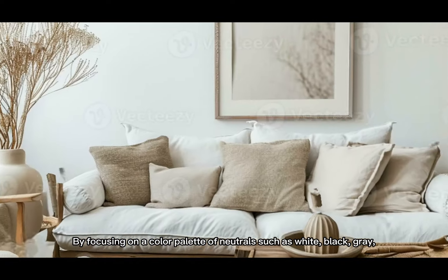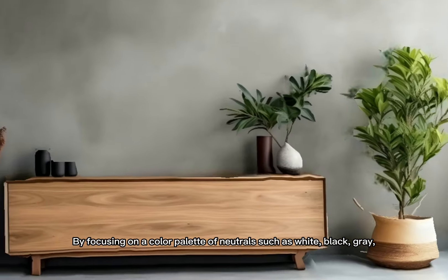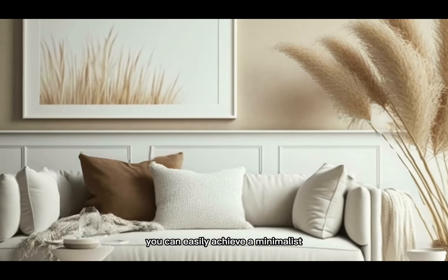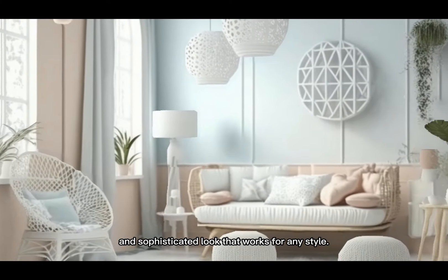By focusing on a color palette of neutrals such as white, black, gray, and beige, you can easily achieve a minimalist and sophisticated look that works for any style.